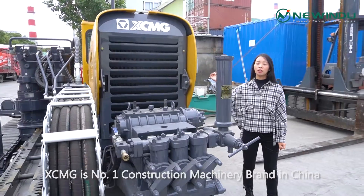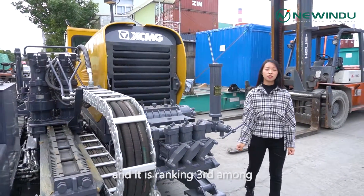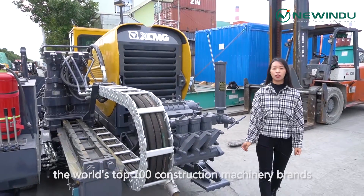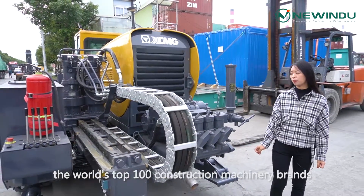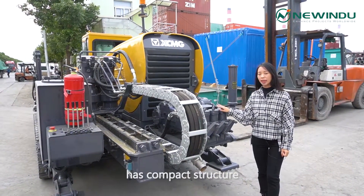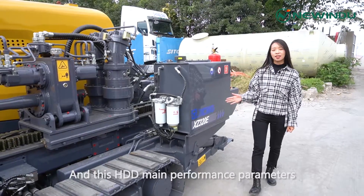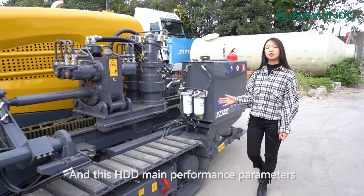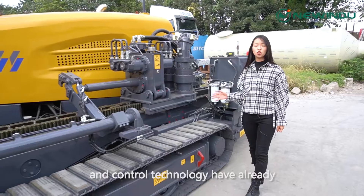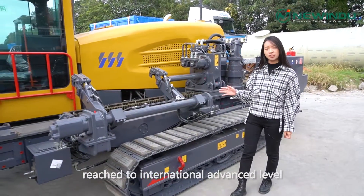XCMG is the top one construction machinery brand in China, and is ranking third among the world's top 100 construction machinery brands. Its Horizontal Directional Drilling has compact structure, high performance, and full features. This HDD's main performance parameters and control technology have already reached the international advanced level.